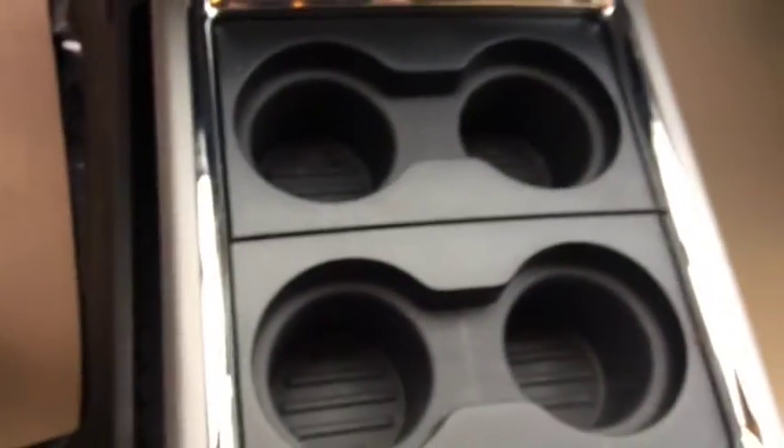Your driver information center. Beverage holders. You've got your center console with a removable insert.